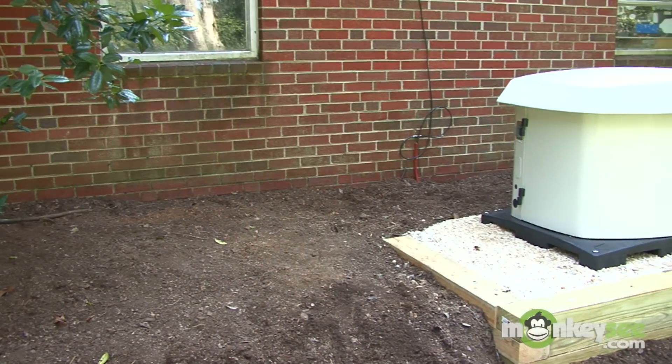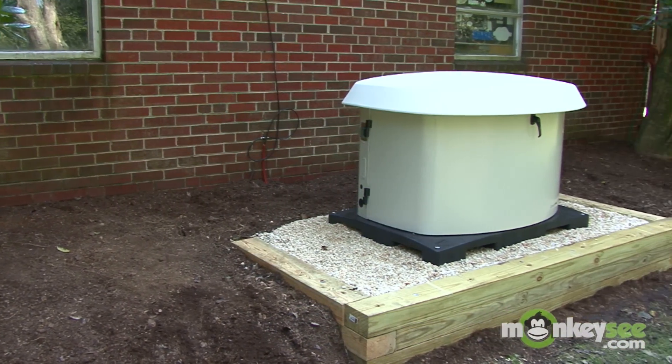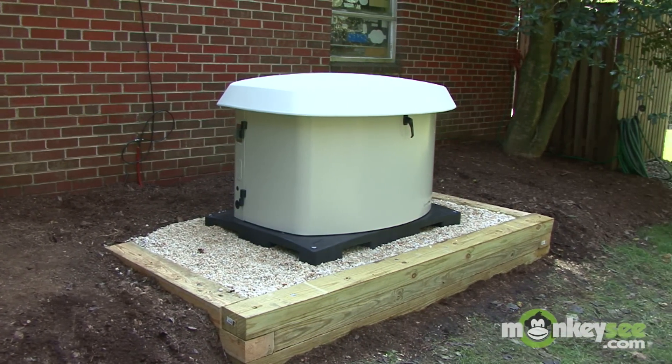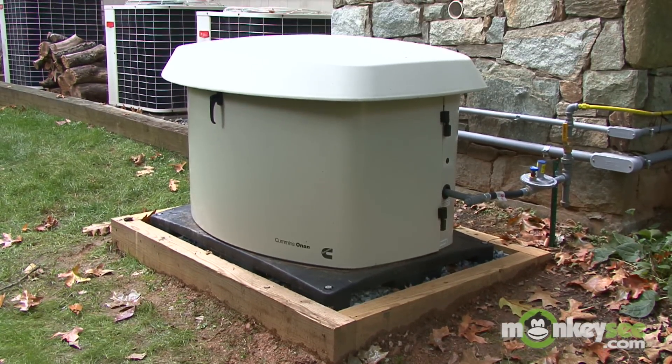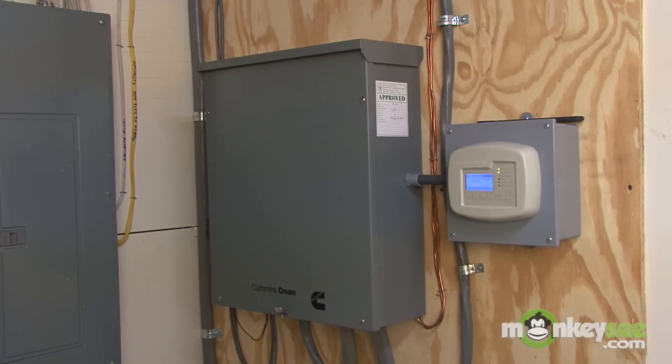Hi, I'm Frank Acero with Cummins Onan. Today I'm going to talk with you about selecting an automatic home standby generator. Residential or home standby generators create electricity via a power generation unit that is permanently installed on your property and connected directly to a continuous fuel source and your electrical panel.